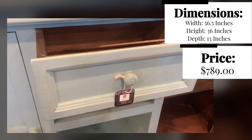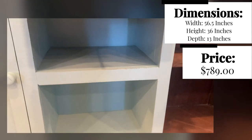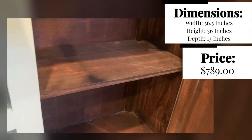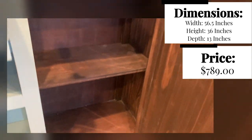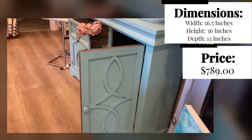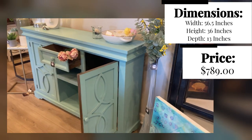open shelving down below for extra display, if you want to display more happy, cheerful color, or maybe some more subtle pieces. And then flanked on both sides are hidden behind the beautiful door — great shelving for storing pieces or other items here as well.